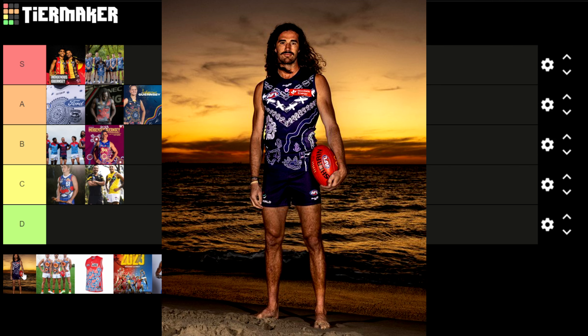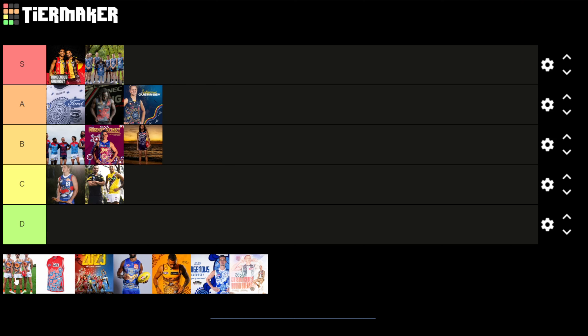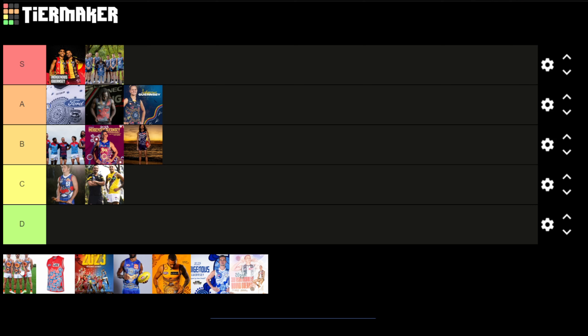The Fremantle guernsey looks quite nice — the purple and white contrasting colours give a lot to work with. It's probably not top-end but definitely not near the bottom. The artwork is really nice, looks simple and flows well together, so for me it's a B. The GWS one I really like — the layout is totally different from their traditional outfit. The white, orange and dark grey work really well together. It's got footprints and recognisable symbols, it flows nicely, and I really enjoy this one. For me that's an A.